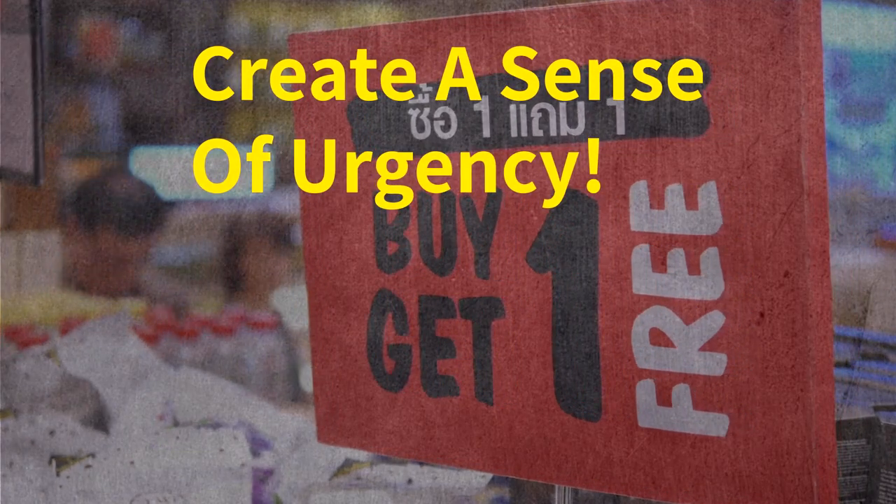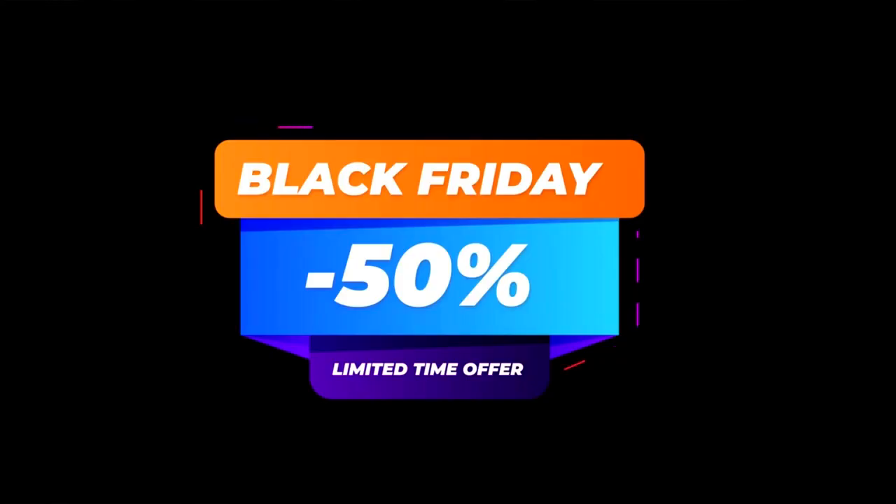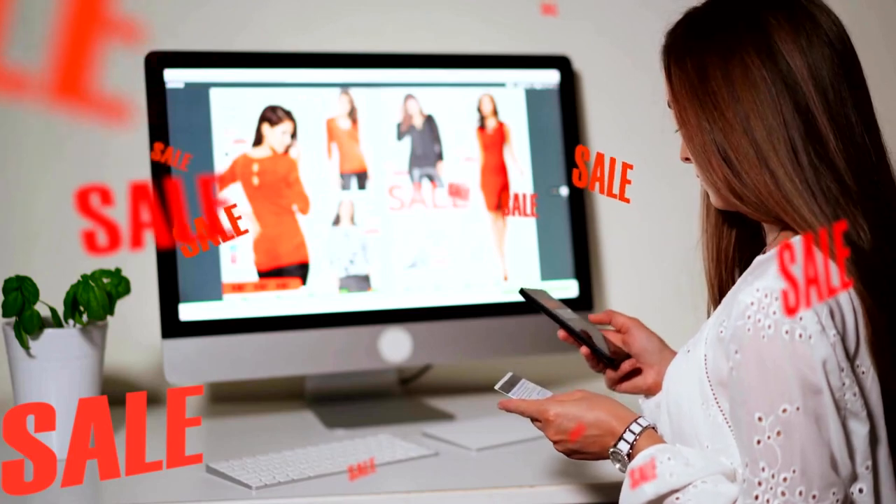Number ten, create a sense of urgency by sharing limited-time offers or promotions. Whether it's a holiday sale, a flash discount, or a special bundle, these types of posts encourage potential customers to act quickly and make a purchase. Be sure to clearly communicate the offer's details and its expiration date.